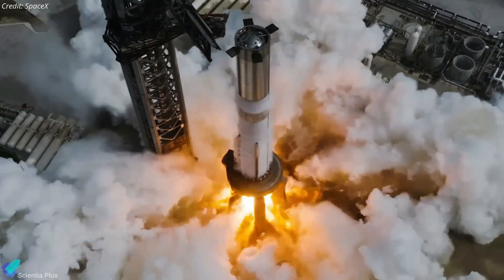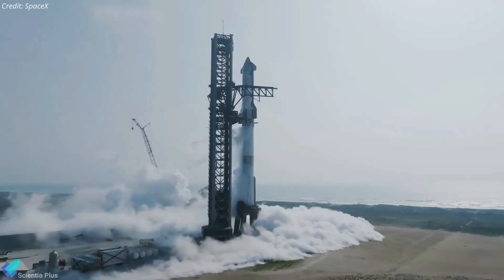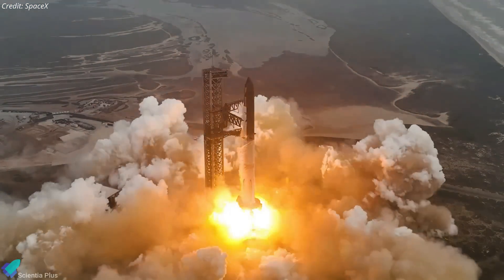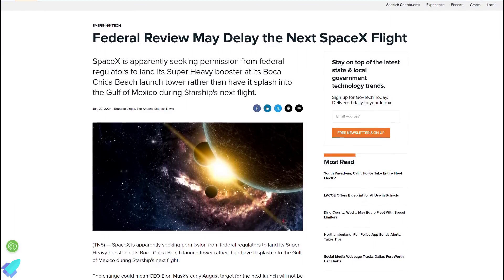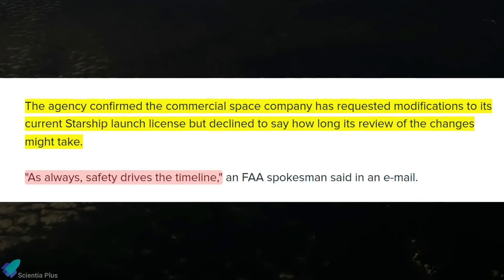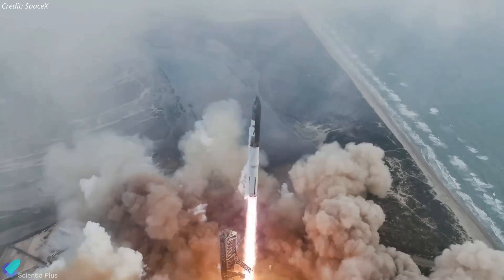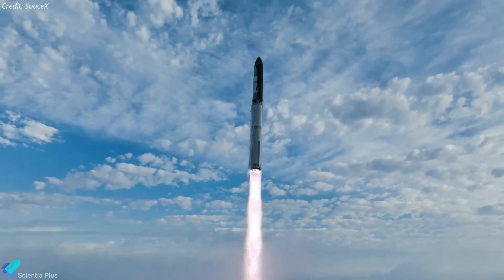Meanwhile, Super Heavy Booster 12, which had completed its static fire testing two weeks ago, is currently inside the Mega Bay undergoing preparations for Flight 5. The next major milestone in the flight campaign is the full-stack wet-dress rehearsal, which will be followed by the launch itself. However, SpaceX is still awaiting a launch license from the FAA. Reports indicate that Flight 5 licensing may be delayed, as SpaceX is seeking a modified license which includes authorization for the booster catch with the tower arms. An FAA spokesperson confirmed that SpaceX has already requested a modified launch license but has not provided a timeline for the review process, emphasizing that safety is the primary concern. As per Elon Musk's estimate, SpaceX and the launch vehicle are expected to be ready for launch by the first week of August.